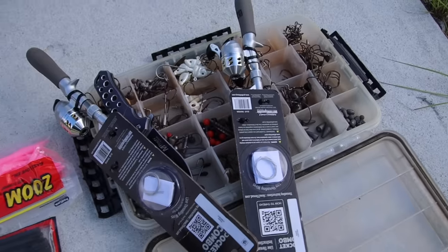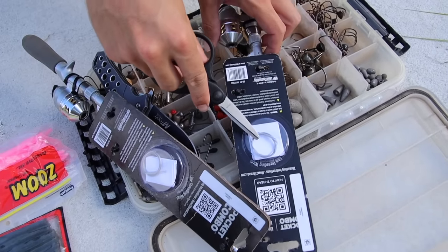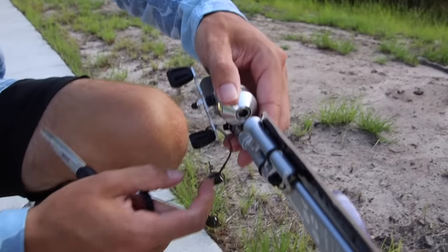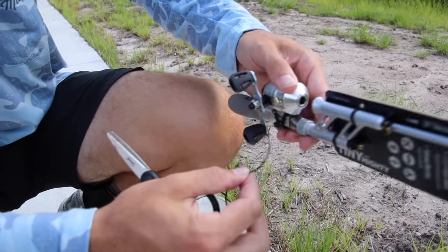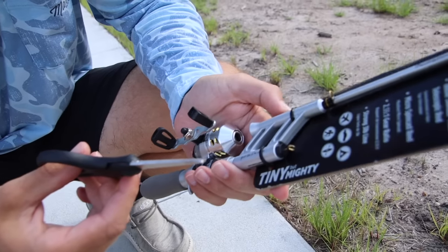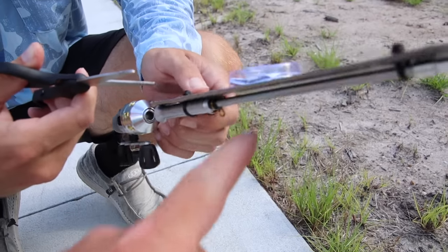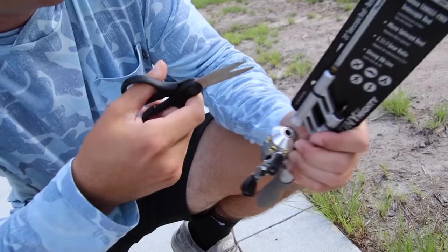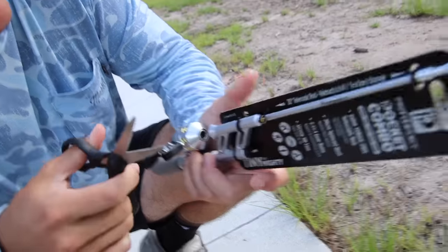Yeah, those are some tiny zip ties. Dude, what is this? It's wire. You have to thread. Oh dude. I think those hooks are just the size for that. You have to take the wire and use it to thread your line, because it has to go through this little tube. See, I told you guys he's used these before. I was just reading it. Do you know how to read?